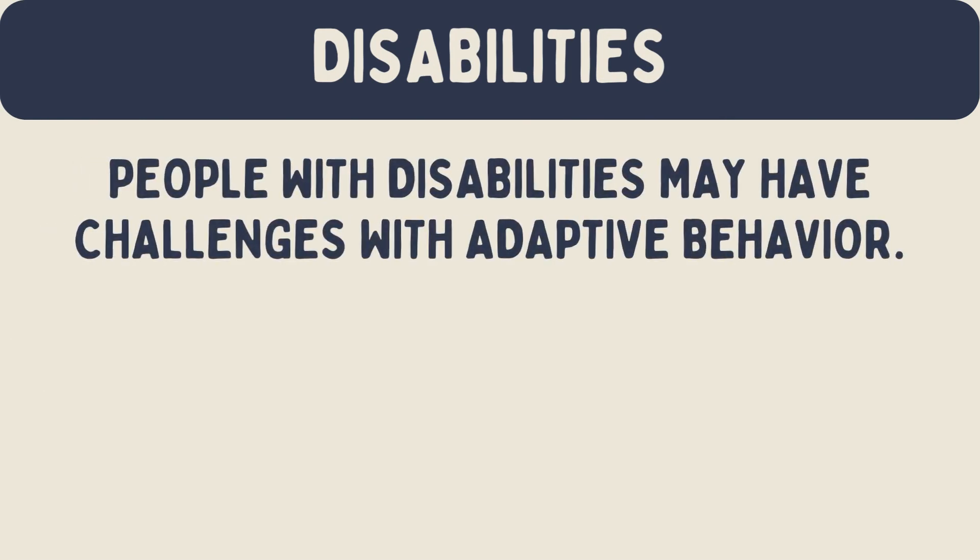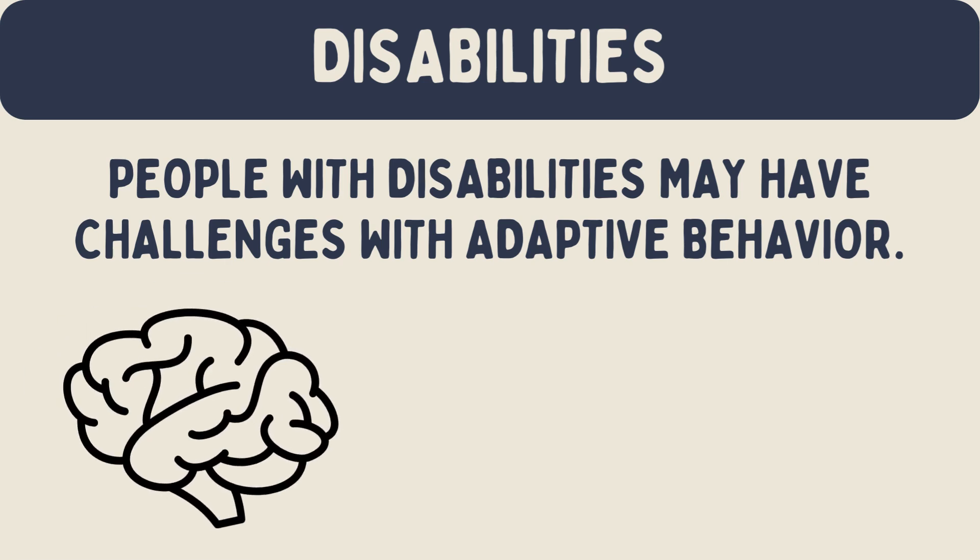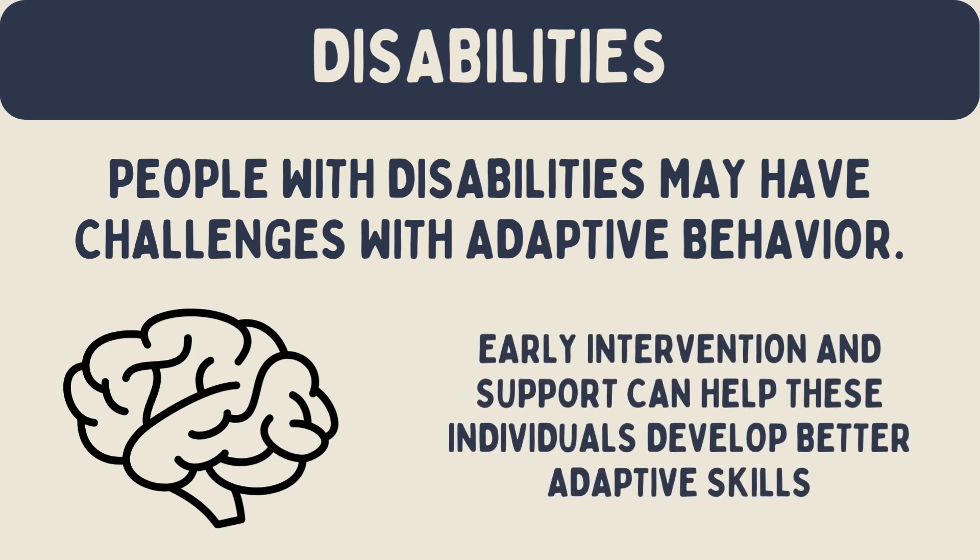Adaptive behavior and disabilities. People with disabilities may have challenges with adaptive behavior. For example, someone with an intellectual disability might find it hard to learn new skills or follow social rules. Early intervention and support can help these individuals develop better adaptive skills.